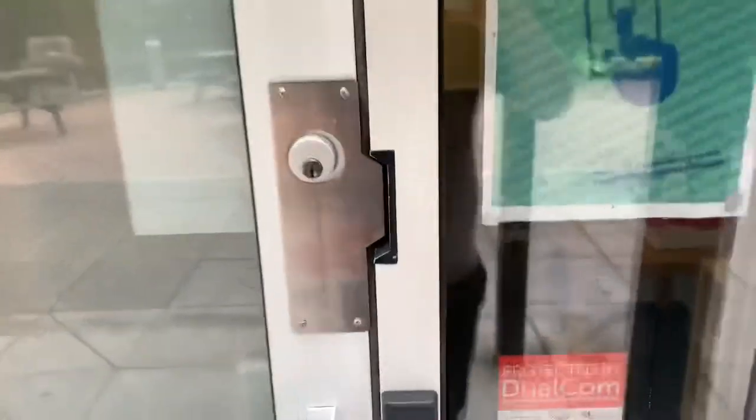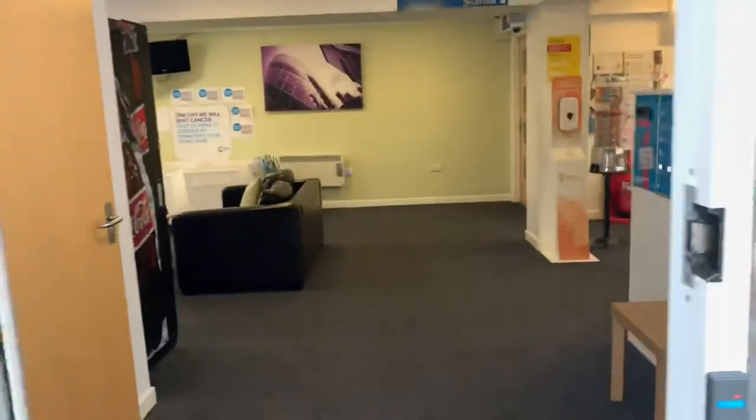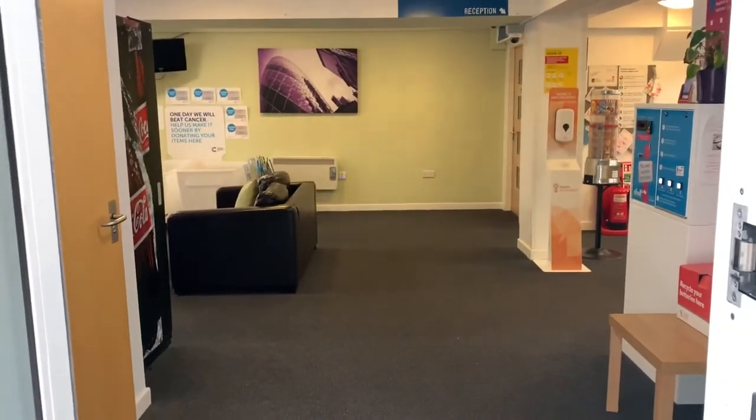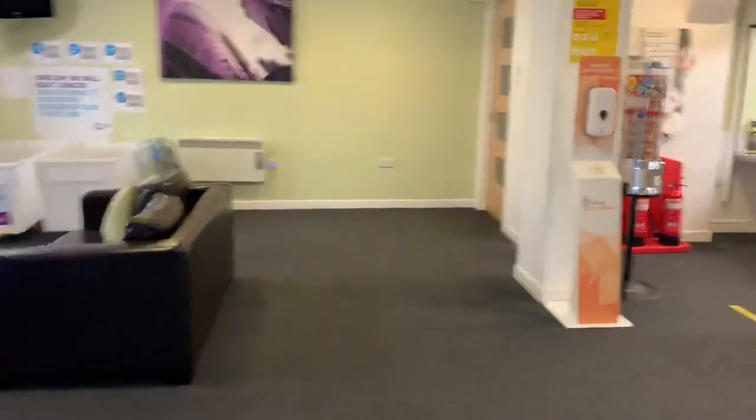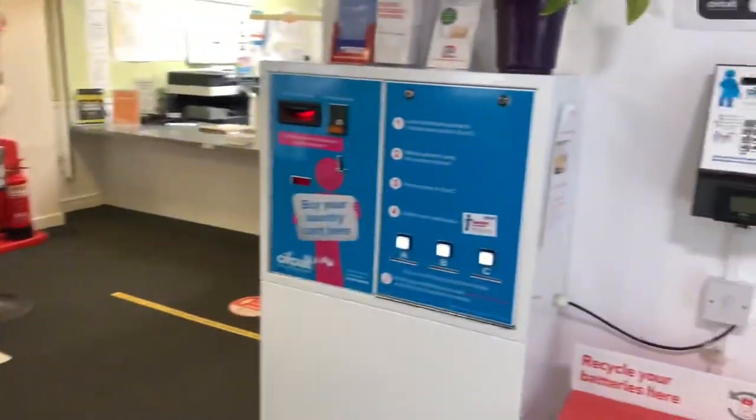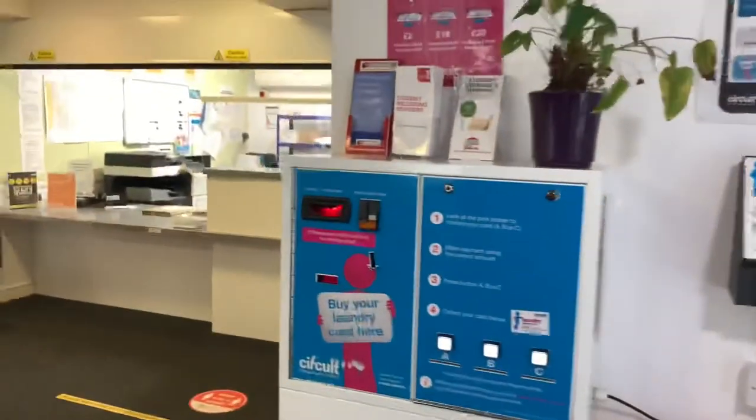We're now entering our main reception area. This is open 24 hours a day, 7 days a week. To the right you can see the Circuit Laundry machine — this is where you top up your card and buy your card. Our reception is staffed 24 hours and we are always happy to help.